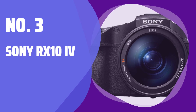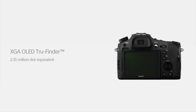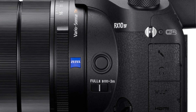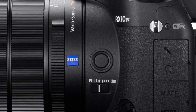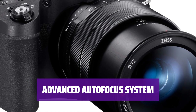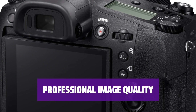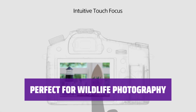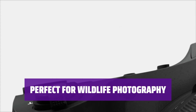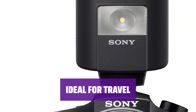Number 3: Sony RX10 IV. Meet a camera that looks like an interchangeable lens camera, with a large grip, an electronic viewfinder, and a big lens. You can't change out the 24-600mm f/2.4-4.0 lens, but it's quite capable for snapping landscapes and zooming in on wildlife. Enjoy a speedy autofocus system with eye detection for people and pets. Experience blurred-out backgrounds for a more professional look with the oversized Type 1 image sensor. For travel, the RX10 IV offers weather protection and a relatively small size — the perfect companion for capturing memories on the go.